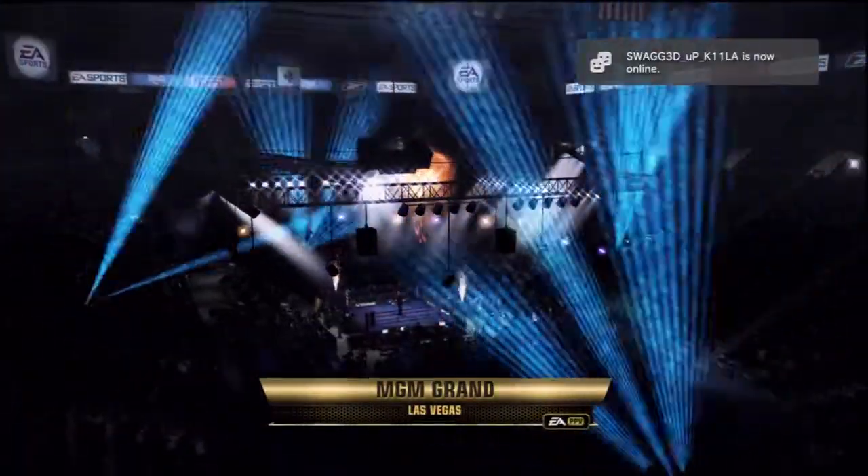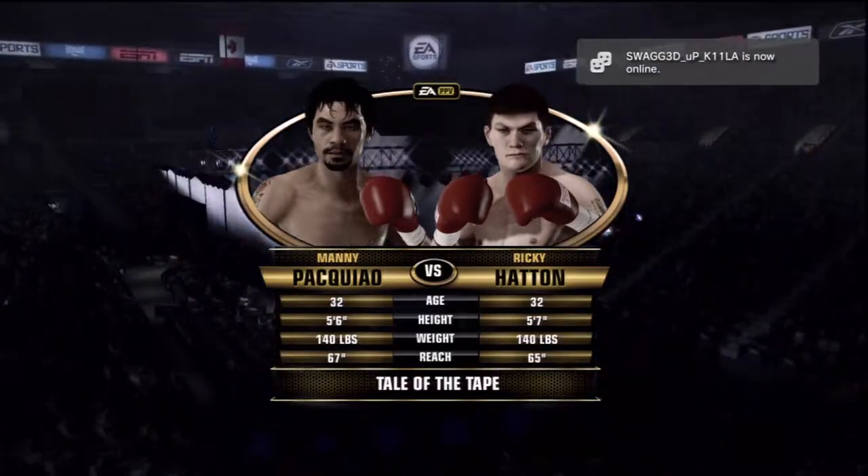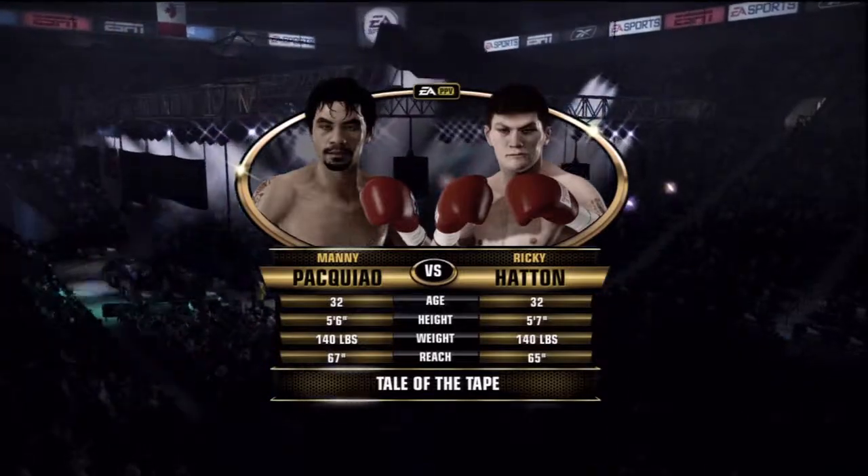Good evening, everybody. Joe Tessitore alongside Teddy Atlas. Welcome to the MGM Grand here on the Vegas Strip in beautiful Las Vegas, Nevada for tonight's main event — 15 rounds in the welterweight division.